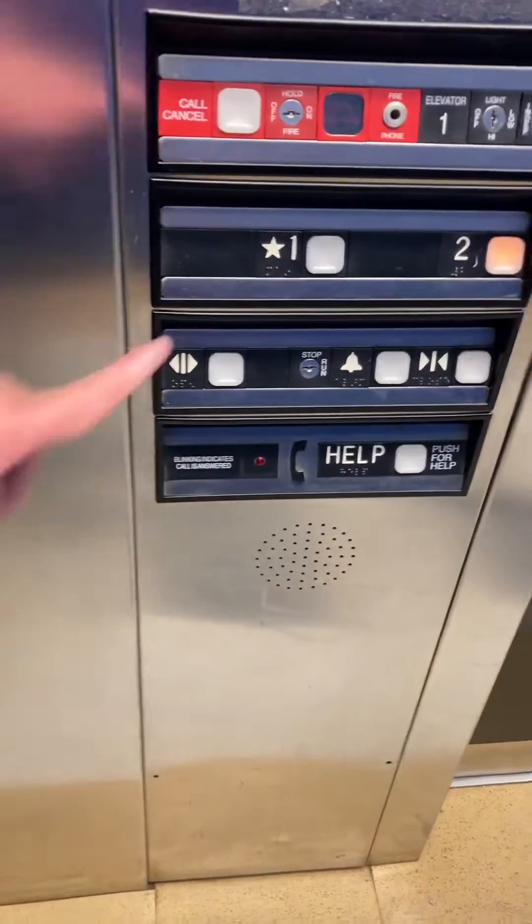Let's get a cab view. It's a pretty basic ThyssenKrupp with Impulse. Impulse fixtures are my favorite.